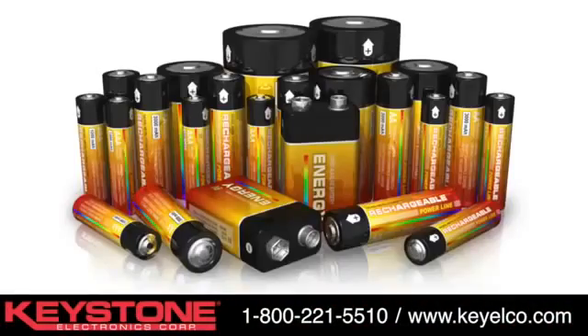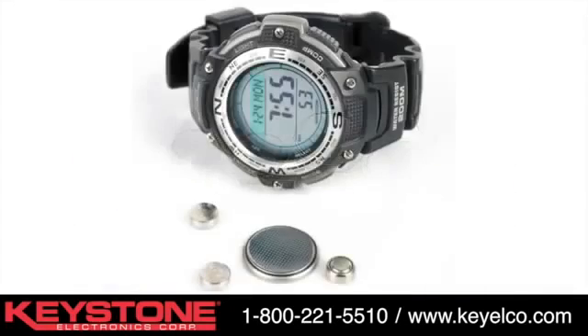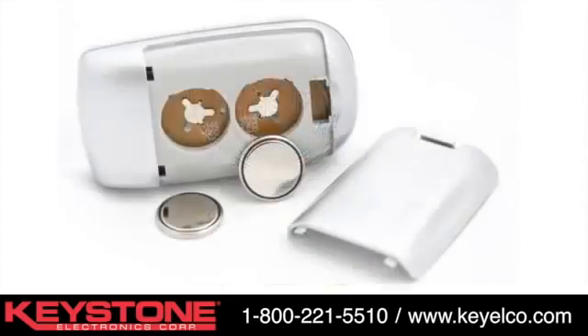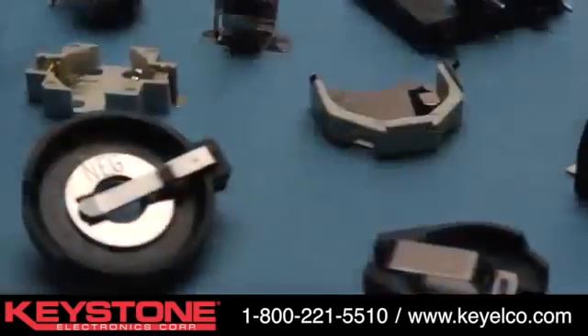Our battery hardware can accommodate all major manufacturers' battery cells and the latest chemistries available in a wide range of materials and mounting styles, including surface mounts, through-hole mounts, and off-board mounting.